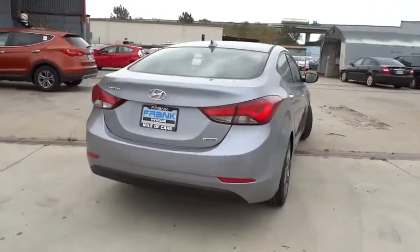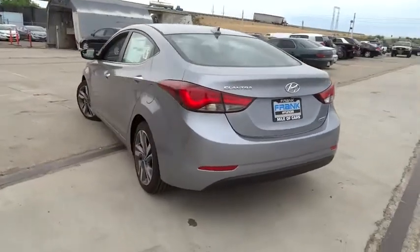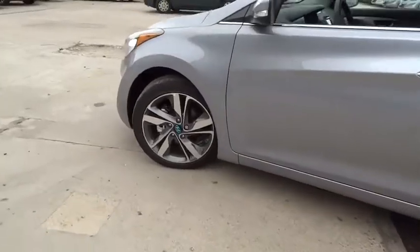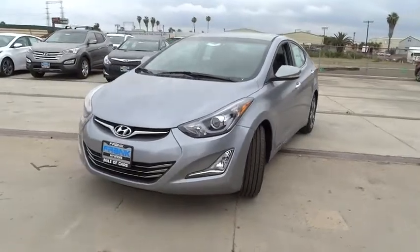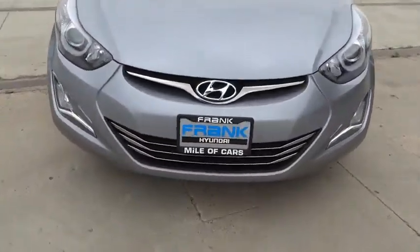Here are some of this vehicle's great options: traction control, steering wheel audio controls, stability control, anti-lock braking system, air conditioning, power steering, adjustable steering wheel, driver airbag, cruise control, keyless entry, aluminum wheels, four-wheel disc brakes.